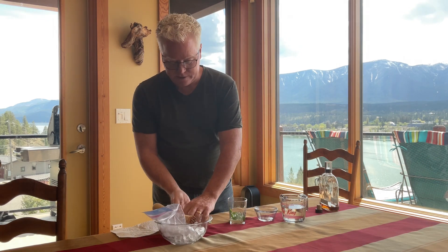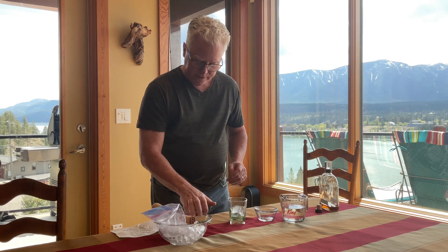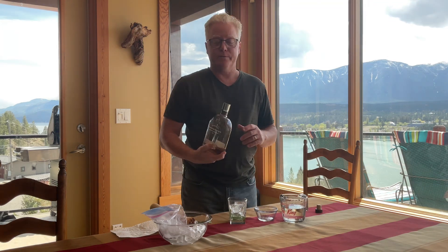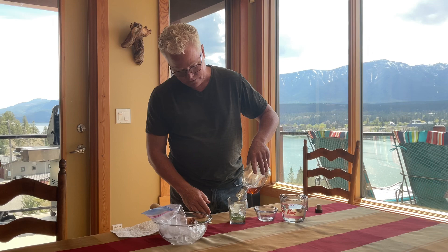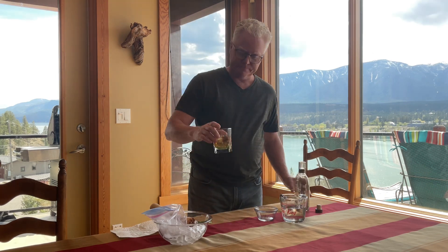You've got crushed ice — you can use regular cubed ice, whatever you like. Fill your glass up. Get your best bourbon. In this case, we have Woodford Reserve, which is the official bourbon of the Kentucky Derby. There you have it. Enjoy everybody. Cheers.